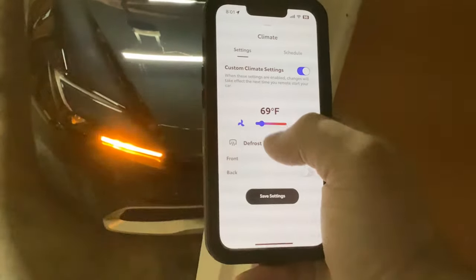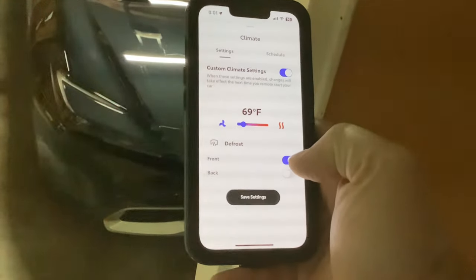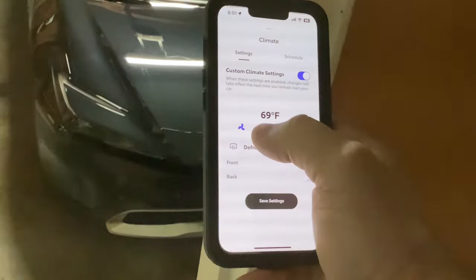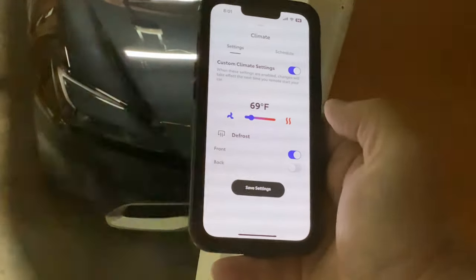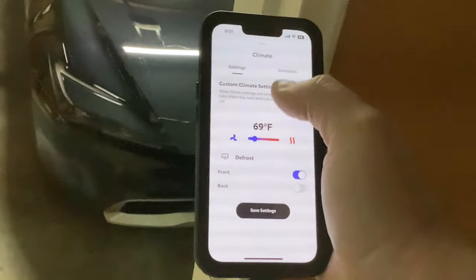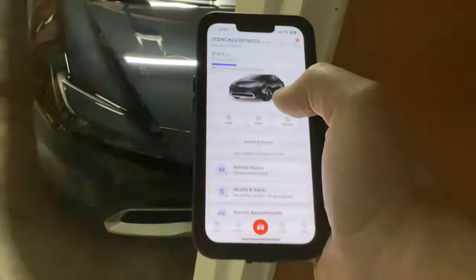And there you go — you can actually adjust your climate settings remotely in the car. If I want to kick up my heat I can do that, kick it down, turn it off. You can save the settings and schedule them as well.